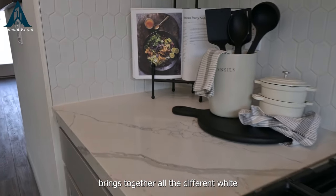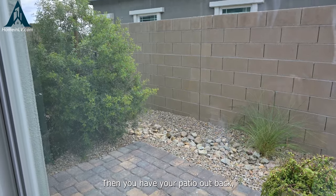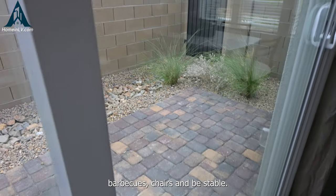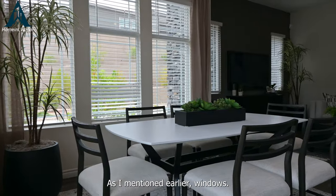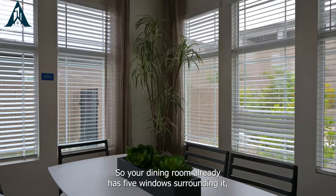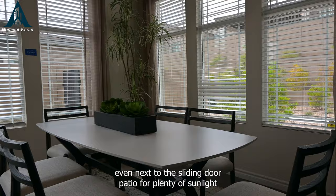It brings together all the different white and gray tones across the whole kitchen. Out back you have your patio with pavers down, so you can put out barbecues, chairs, and be stable. As mentioned, your dining room already has five windows surrounding it, even next to the sliding door patio, for plenty of sunlight.